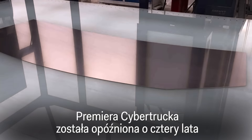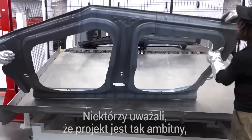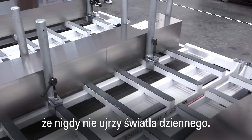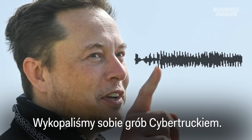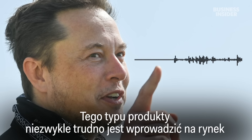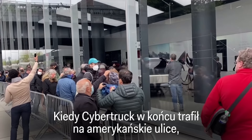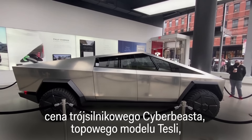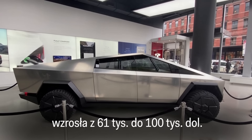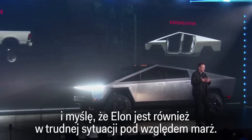The release of the Cybertruck was delayed by four years because of supply chain issues and changes made to the truck along the way. Some thought it was so ambitious it would never see the light of day. Even Elon Musk wasn't optimistic, saying they dug their own grave with the Cybertruck. When it finally hit US streets, the price of the triple motor Cyber Beast had gone up from $61,000 to $100,000, with materials costs rising significantly.